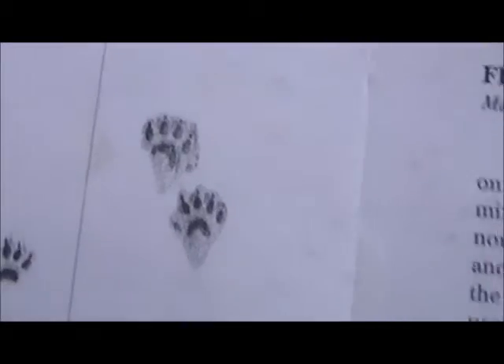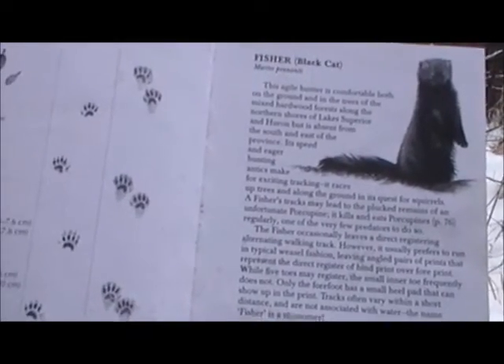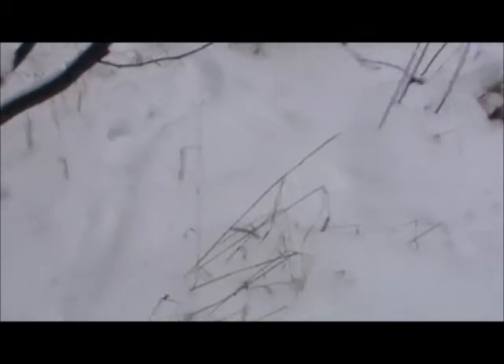So let me just check what the fisher looks like in the book. A fisher — there he is. See, that's a fisher. And his prints look like this. They're together and they're separated. They're seven inches apart, these clumps, when they're running. These look like they're together, but they're a lot more than seven inches apart, aren't they?